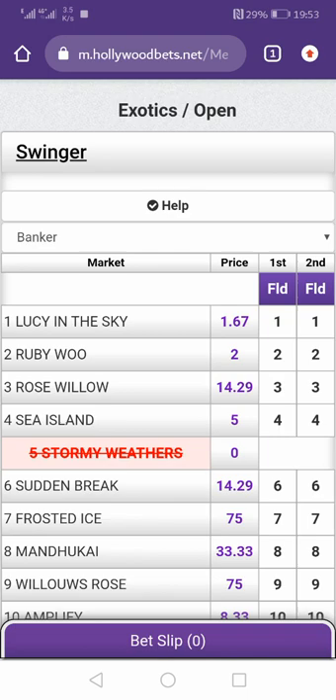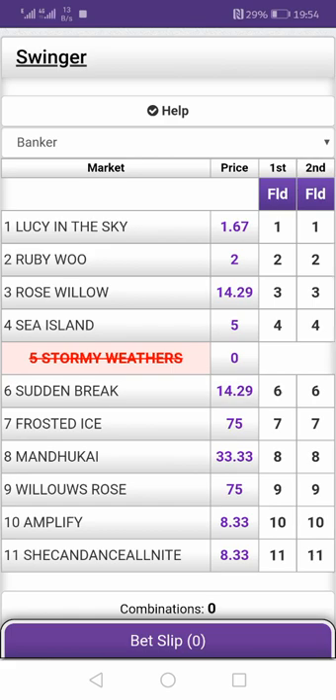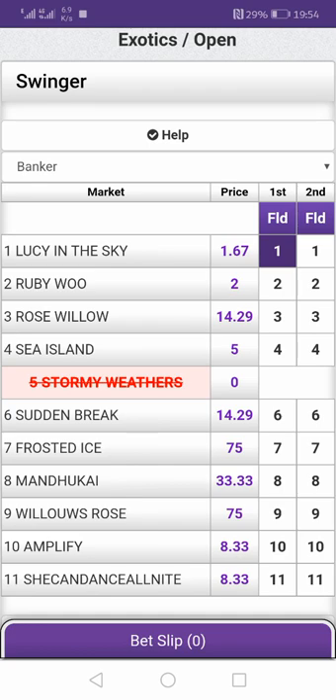I'll explain a few, starting with the swinger, then continue with others in another video. So what is a swinger? A swinger basically means you predict the first two horses — who will come number one and who will come number two. You can see here: first, second. Who will come first? I believe Lucy in the Sky will come first because it's the favorite — it has the lowest odds. You choose a horse that must come first and then choose a horse that must come second.